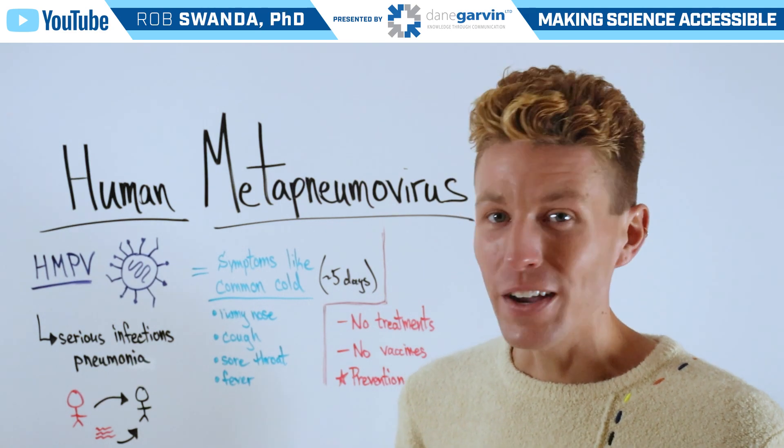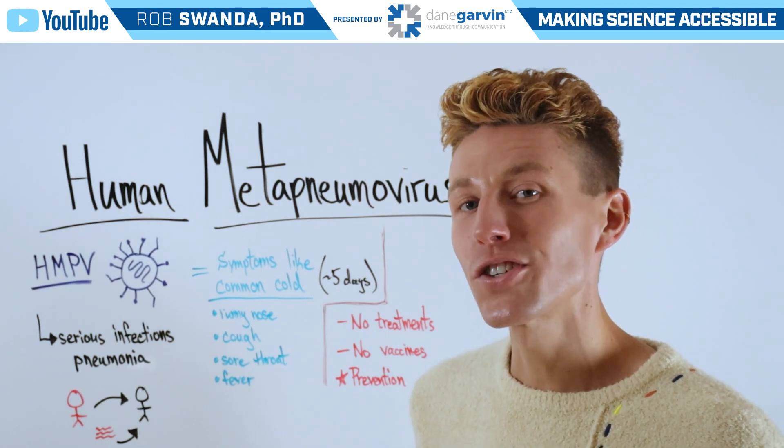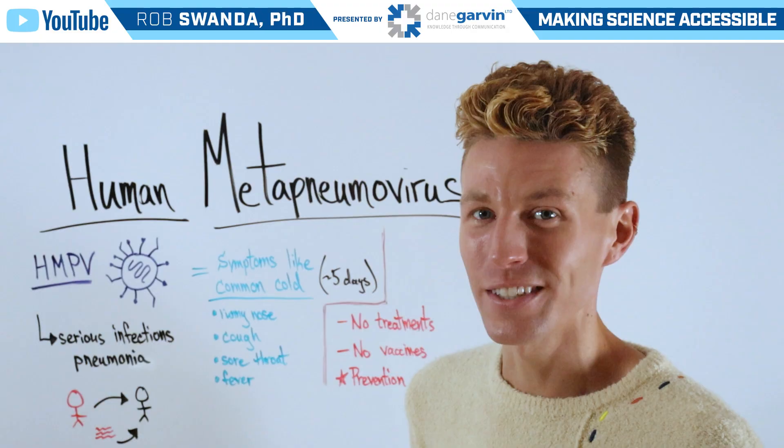To learn more about infectious diseases, various vaccines, and other treatment options, make sure to stay connected to my channel and with Dane Garvin.